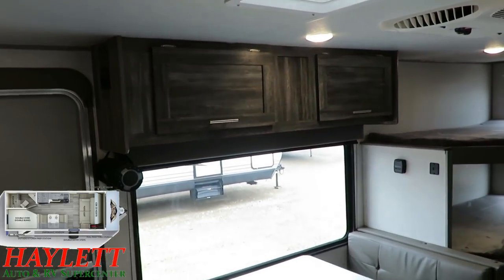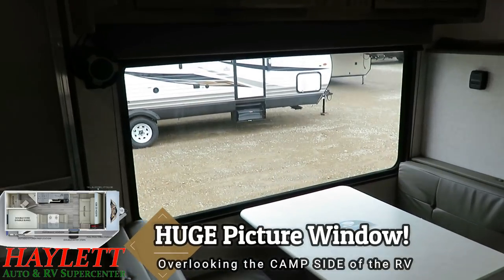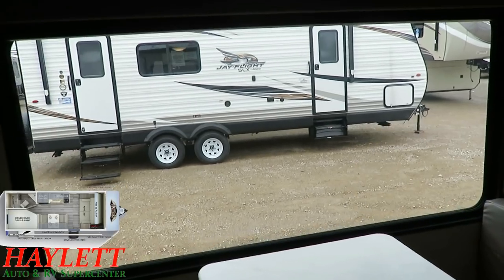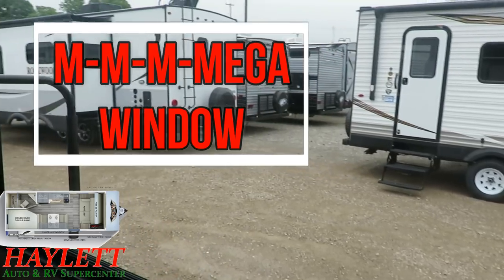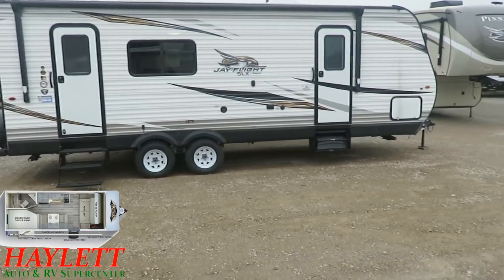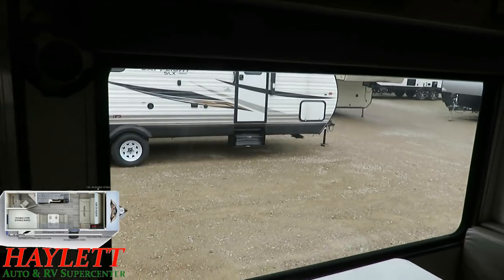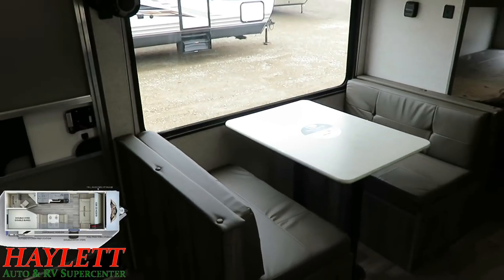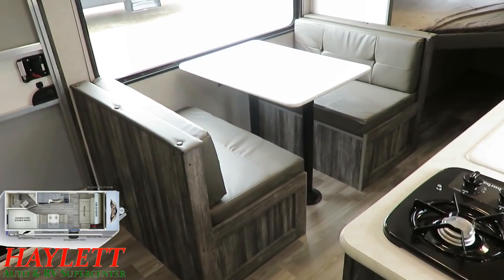And how about this campsite panoramic mega window? If you want a great look at your site, your neighbors, everybody at the campground — I struggle to think of a small trailer that has a better, bigger window arrangement than this FSX Wildwood here at Halod RV.